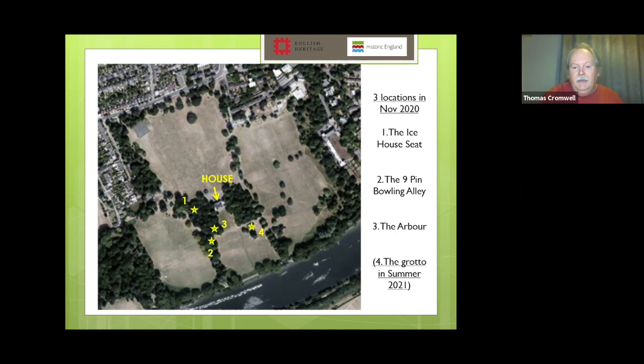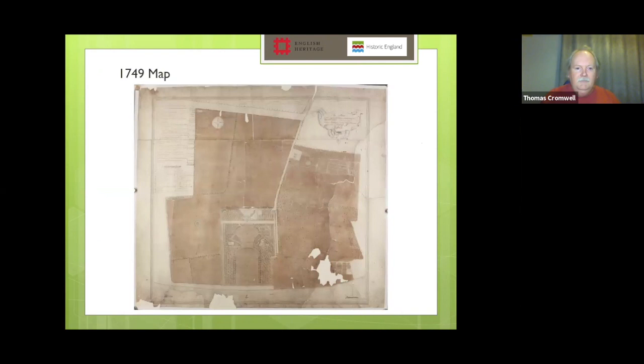Later this summer, hopefully we're going to come and excavate the grotto back to its original size, and sometime in the autumn we'll have another one of these lectures based on that. Henrietta Howard had been purchasing land here from the 1720s; the house starts in 1724 and is completed in 1729, the landscape presumably at about the same sort of time and evolving over the years. So we've got 300 years worth of history to play with here.